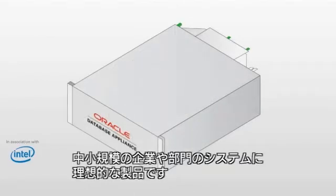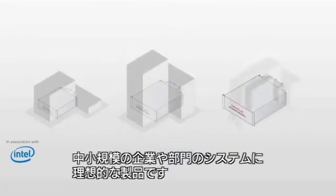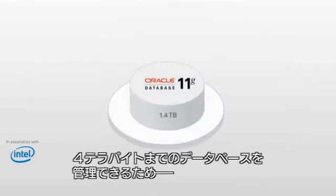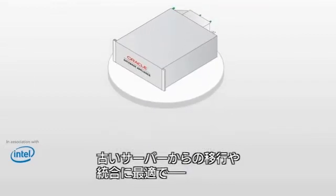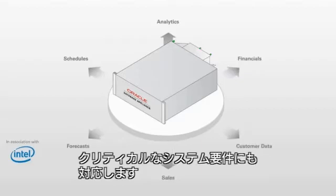The Oracle Database Appliance is the smart choice for small and mid-sized businesses and departmental systems. Capable of managing databases with up to 4 terabytes of data, it's ideal for replacing inefficient, aging servers and consolidating databases while providing higher availability of business-critical information.